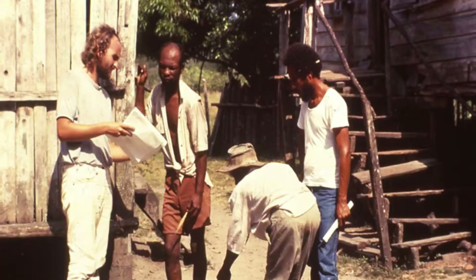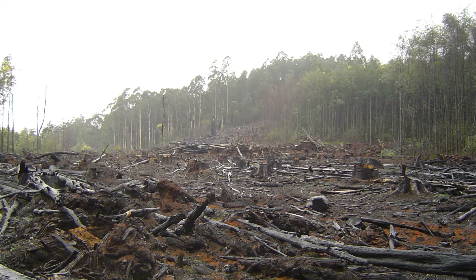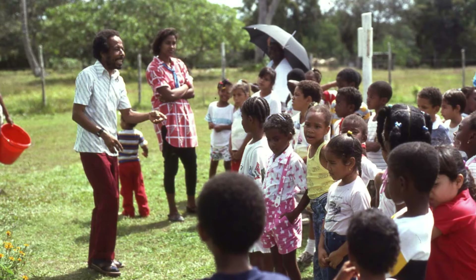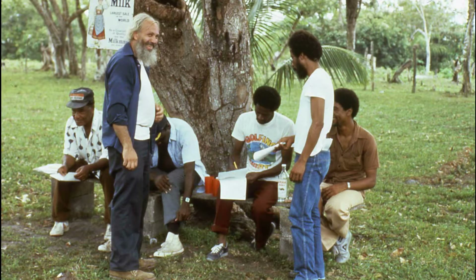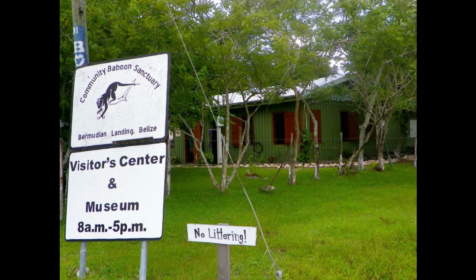In 1981, Dr. Rob Horwich, a primatologist, was studying black howler monkeys in Belize. He soon realized that if he didn't do something to protect them, he'd eventually become an expert in an extinct species and therefore an expert in nothing. Rob and local Phallet Young asked the village's landowners to sign a pledge to manage their lands in ways that would help support the howler monkeys. They collected over 150 pledges and founded the Community Baboon Sanctuary.